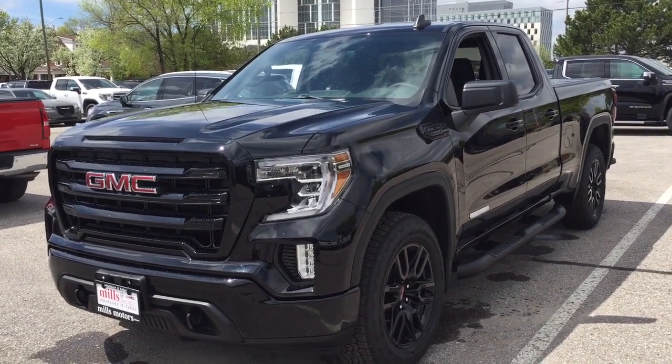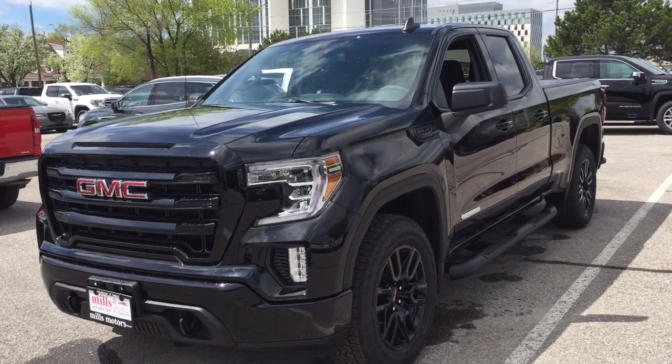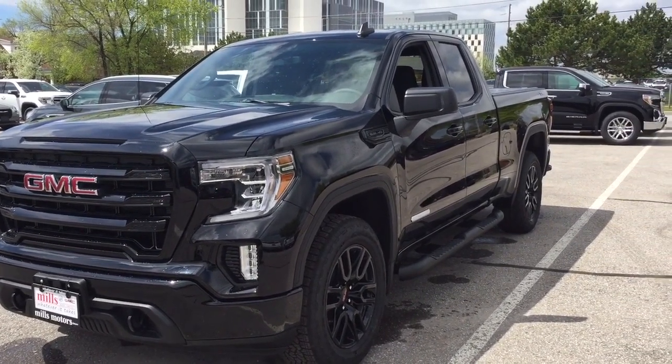It's a great day at Mills Motors, 240 Bond Street East in Oshawa. Let's check out the 2019 GMC Sierra 1500 four-wheel drive double cab.